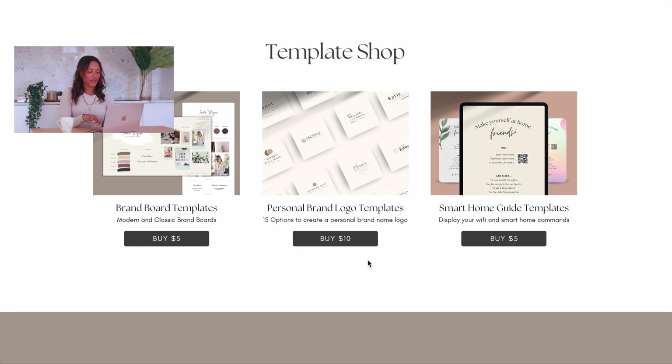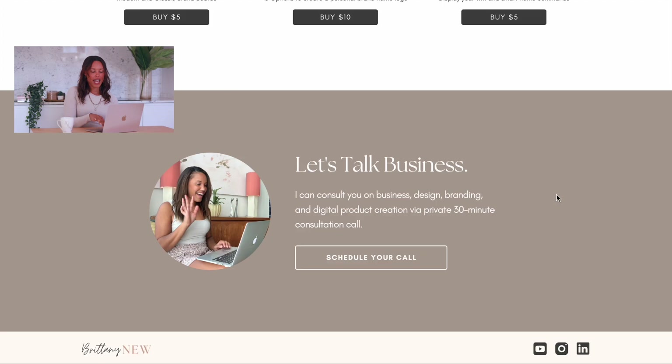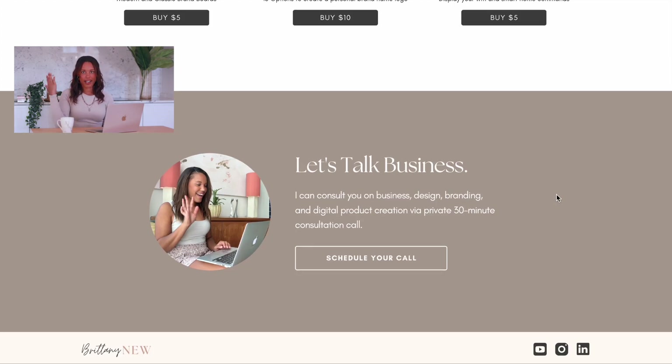We've got the template shop here — right now I've got three templates and I'm going to add more. Down here is my final call to action: if you go through the whole website and you're not sure what action you want to take, you can click here to schedule a private 30-minute consultation call. That is my homepage and landing page, with the logo and my social links down at the bottom.